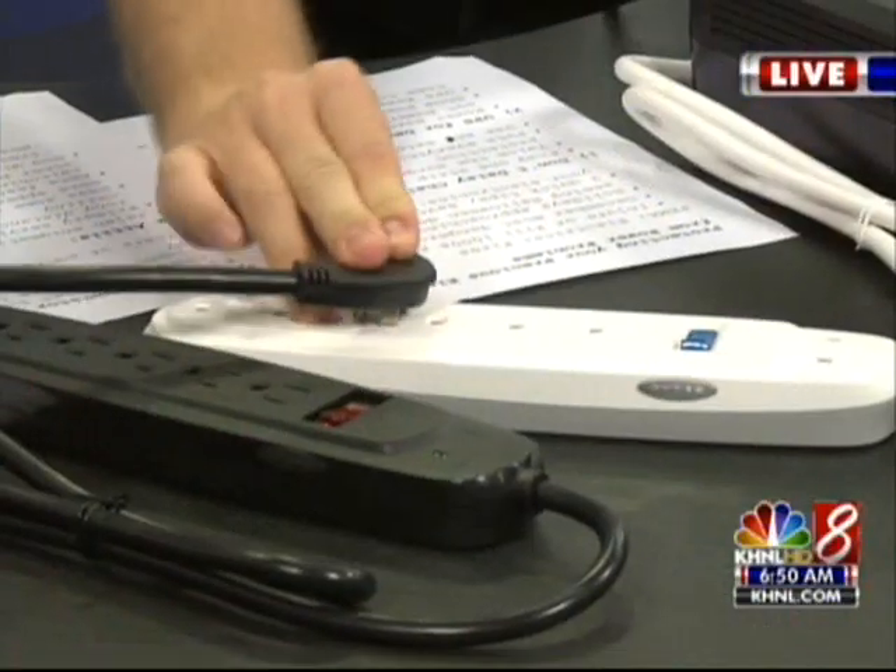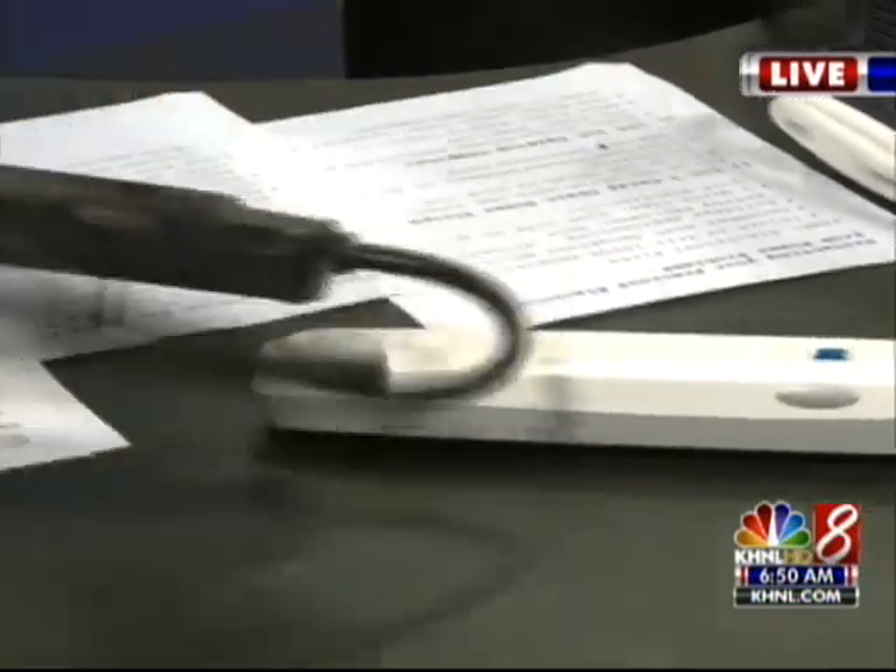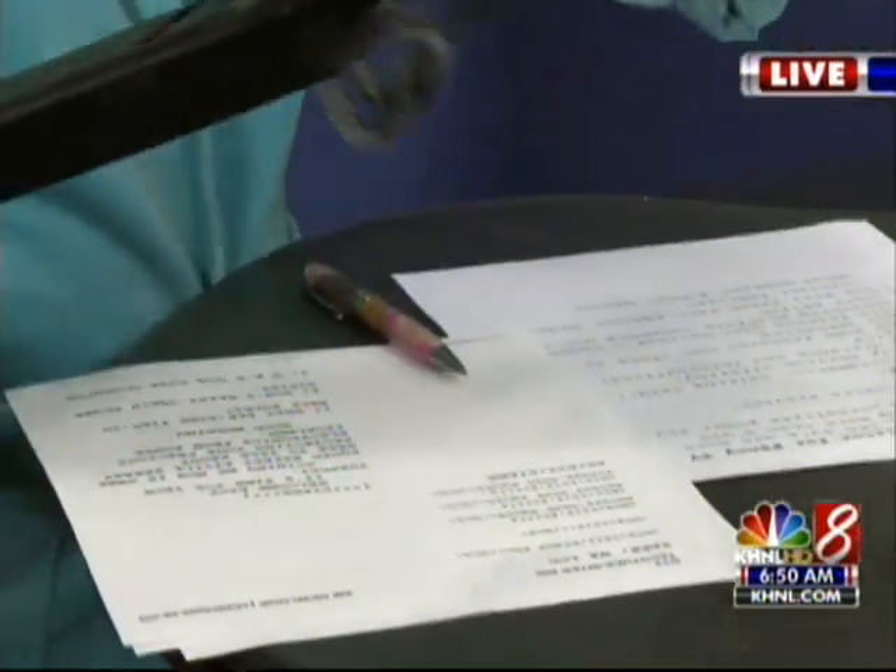The first thing I see a lot of: people take their surge-protected power strip and plug another power strip right into it. That's a bad idea. What happens is when you do that, you reduce the amount of surge protection you have on your devices. So you don't want to do that. That's rule number one.